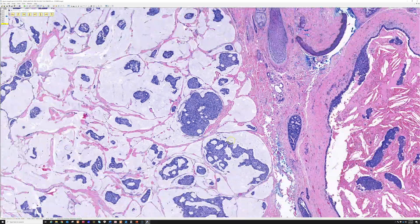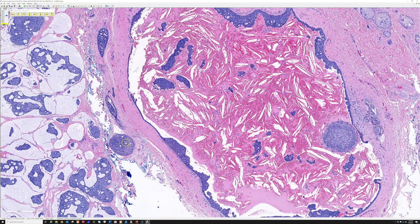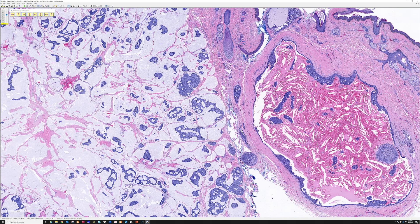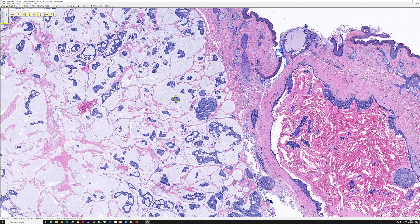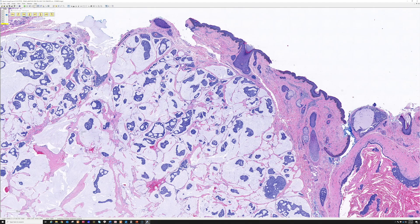This is a really nice example of mucinous carcinoma with a precursor — probably endocrine mucin-producing sweat gland carcinoma. The distinction is interesting and supports a skin primary origin, but both are indolent entities. They should be excised with negative margins when possible, carry a very good prognosis, and patients can usually be treated successfully with complete excision.